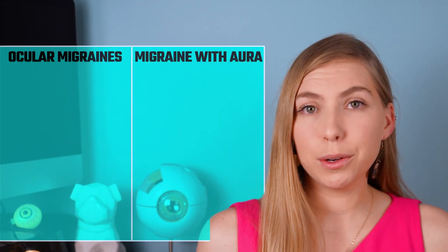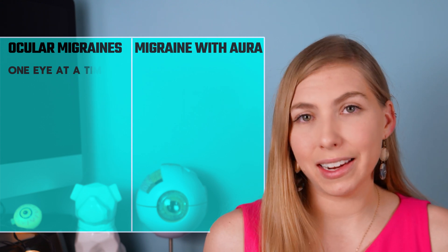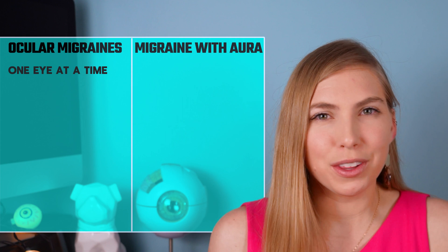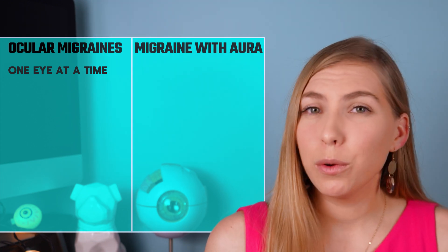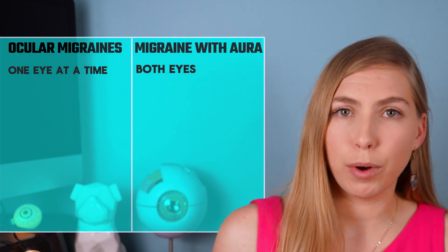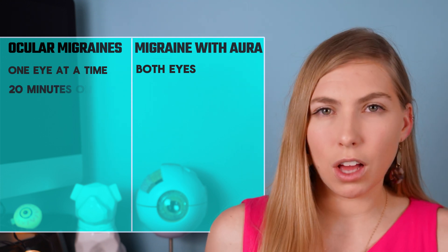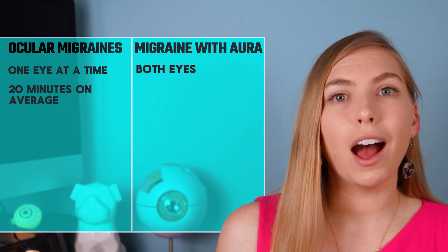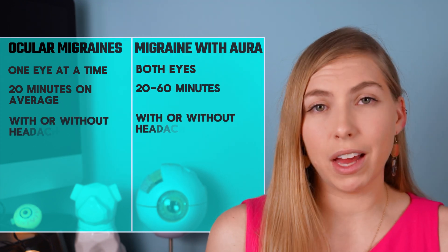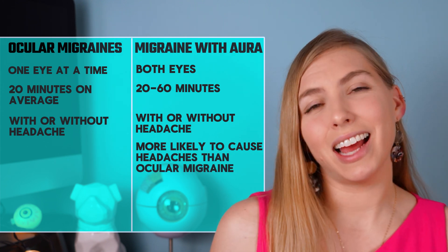Let's talk about the differences between ocular migraines and migraine with aura. Ocular migraines happen in one eye at a time and are believed to be caused by vascular changes in the retina or optic nerve, so they only happen in that one eye. In migraine with aura, visual experiences happen in both eyes because the changes are occurring in the brain, including where vision is processed. Ocular migraines usually last about 20 minutes on average, whereas the aura portion of a migraine with aura typically lasts between 20 and 60 minutes. Both may occur with or without a headache, but headaches are more likely with migraine with aura and tend to last longer.